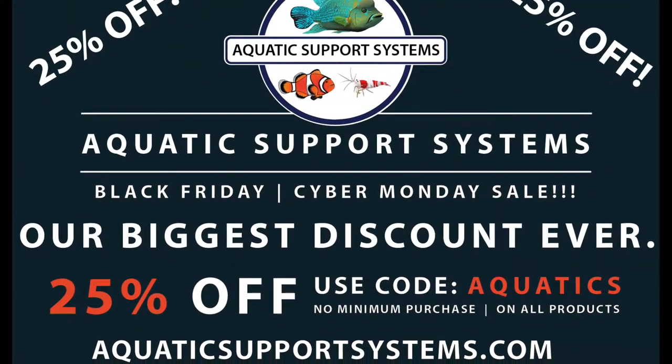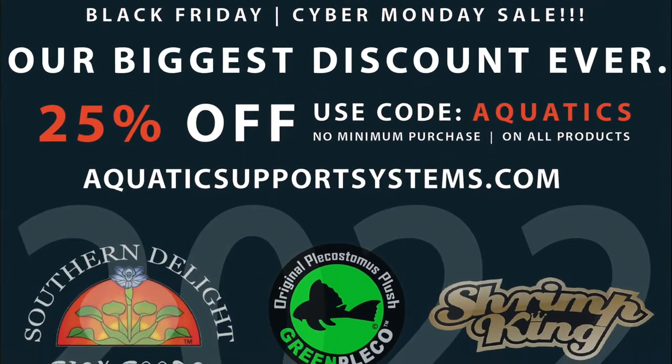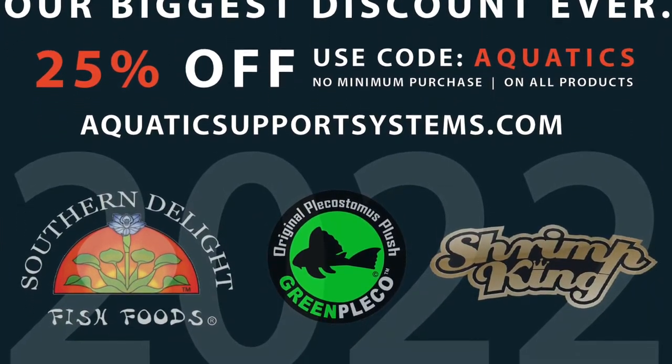I'll try to post the discount codes below, and if you're on my emailing list you'll get that. I'll be posting it to social media as well. It should be a good sale and a good time to stock up on Southern Delight fish food.